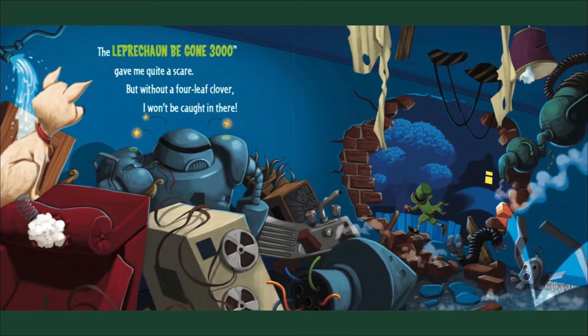The leprechaun began 3000 — gave me quite a scare. But without a four-leaf clover, I won't be caught in there.